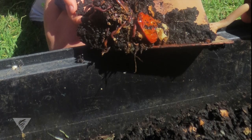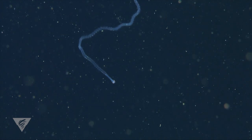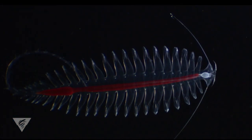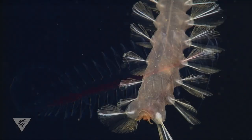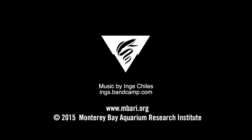The next time you're digging around in your garden and come across a common earthworm, think about its deep sea relatives and take a moment to marvel at the remarkable diversity of polychaete worms. This is Kira Schlenning at the Monterey Bay Aquarium Research Institute.